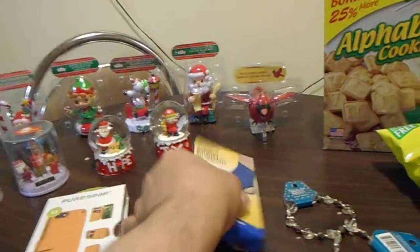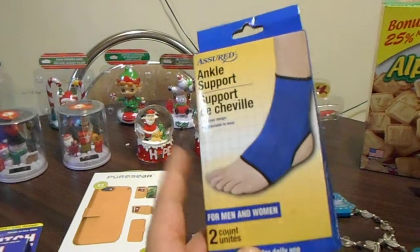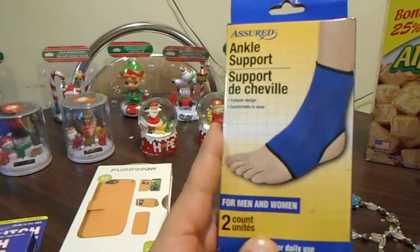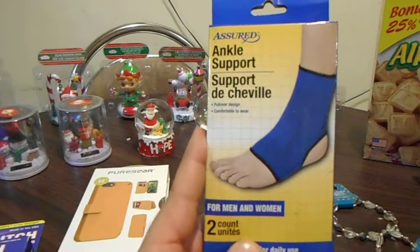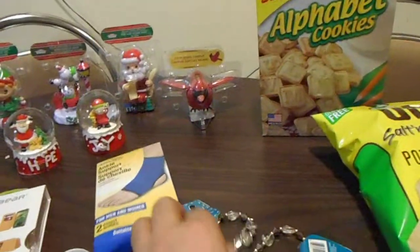Oh, and this right here I bought at the dollar store — if you sprain your leg or something, it helps. If you're in pain and you strain your leg, this is another good item. You get two in the pack, so one for each leg.